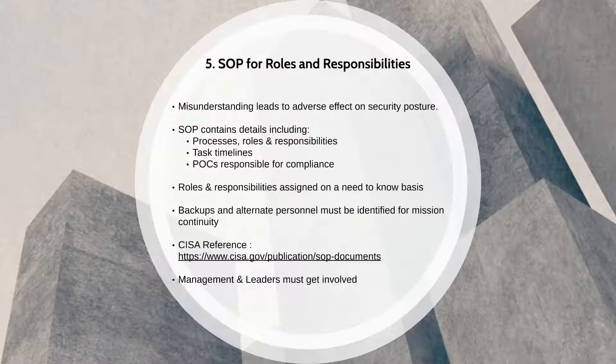Just documenting and assigning roles and responsibilities is not good enough. Managers and leaders must get involved to ensure that personnel have the required training and tools to accomplish the mission. This helps mitigate risk and human error in an effective manner.